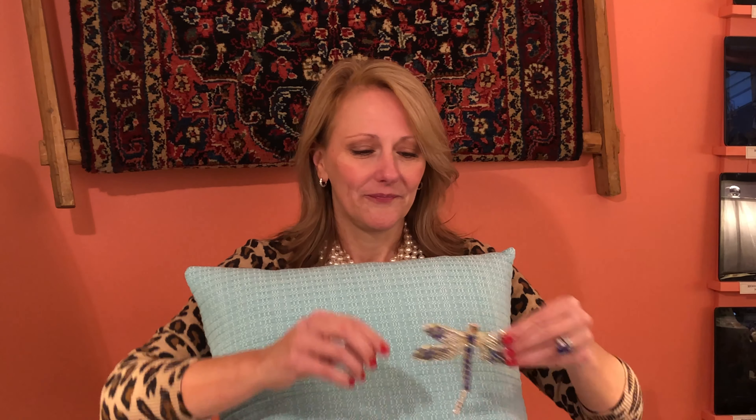So you get a plain pillow. What I got is a brooch — can you see that? It's a brooch, it's a pin. So I put that there.